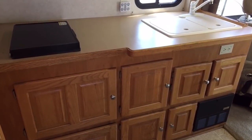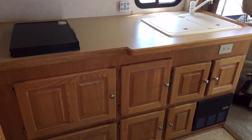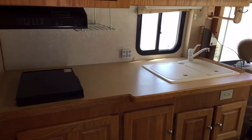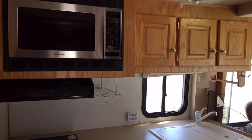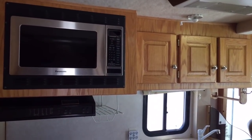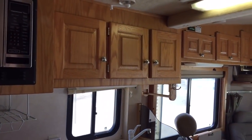All right, ladies and gentlemen, I'm going to show you the inside of this Born Free. I am currently standing where the walk-in door is. Directly across from me is the kitchen area. I'm going to start towards the back here, go up front, then turn back around and come back to the rear. I'll try to get you a few different angles of everything so you can see what the inside of this baby is like.